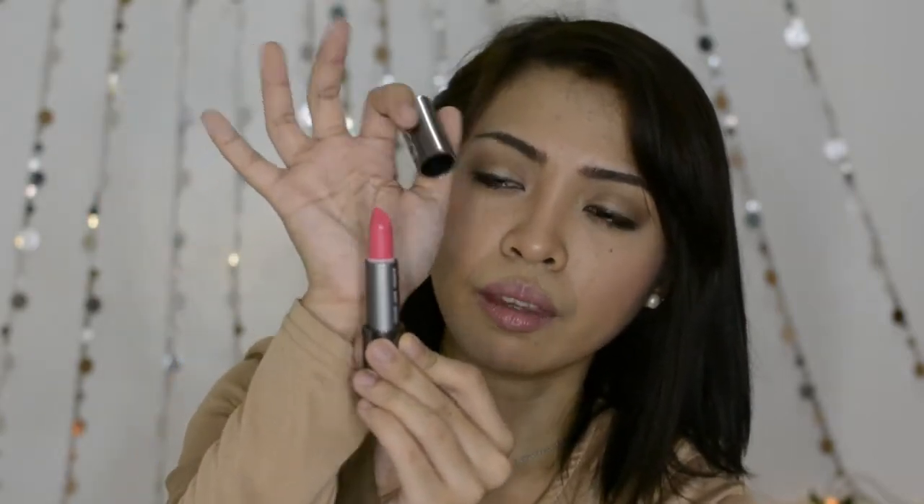Next we have the Zulily Luxe Cream Lipstick in shade 05, Floral Crown. It's super cute packaging, and the shade is a pretty pinkish lipstick — it looks a little bit bright. It smells nice, and I also noticed it has a magnetic closure. So cute!